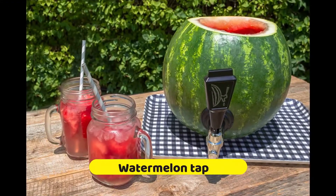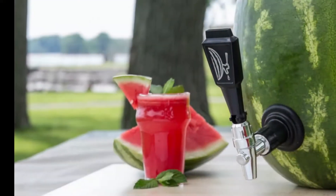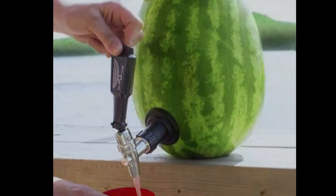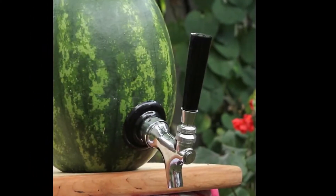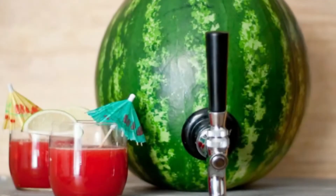Number 3: Watermelon Tap. If you are a lover of watermelon, then you must have a look at this amazing gadget. In summers we all love to enjoy watermelon parties, but the thing is it has a lot of seeds which can ruin your mood sometimes. What about having a full glass of juice directly from a watermelon? This Watermelon Tap kit allows you to enjoy fresh watermelon juice by converting a watermelon into a dispenser.